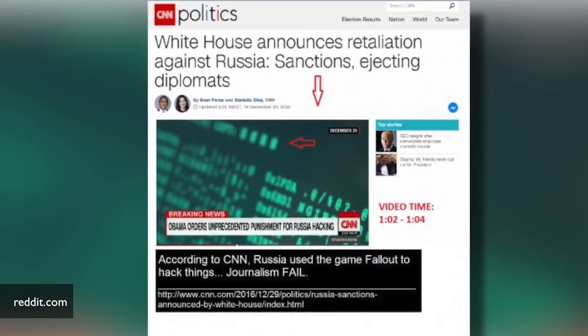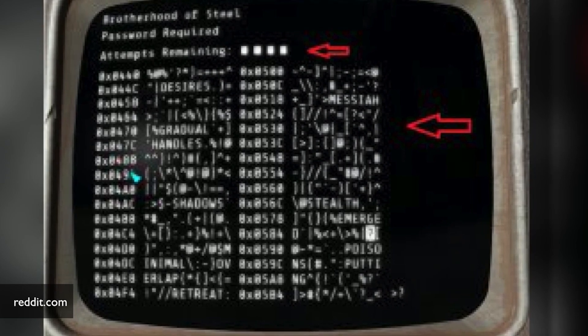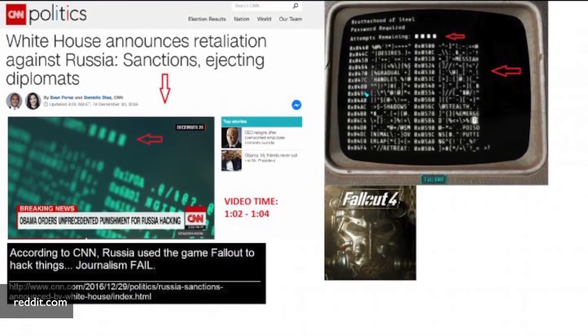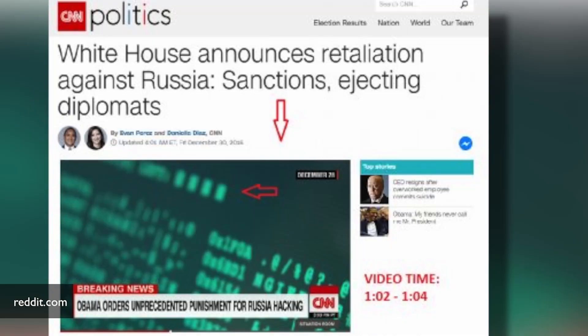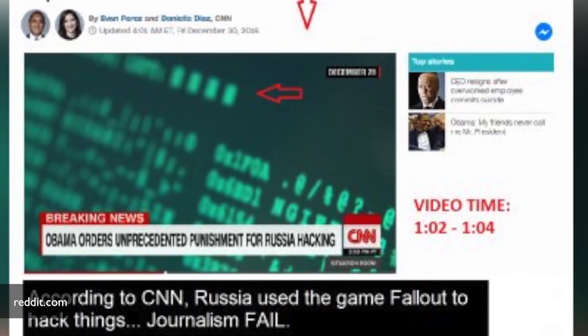CNN used a stock image from a video game to show how Russians hack things. The game Fallout 4 used a matrix-like code in their hacking minigame, and a user on Reddit caught the mistake and made the connection. It appears that CNN used the same image in green on black to illustrate Russian cyber activity, laid behind a banner reading 'Obama orders unprecedented punishment for Russian hacking.'